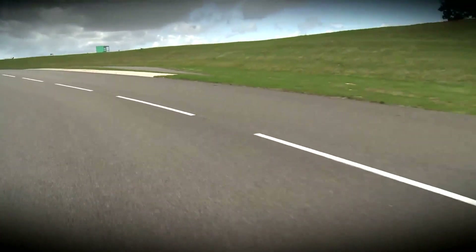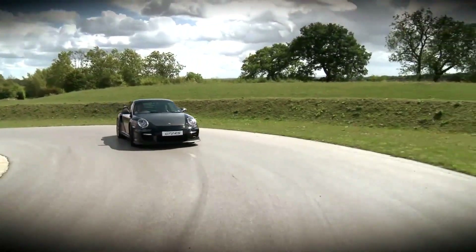It's light, focused, raw, aggressive — absolutely fantastic.